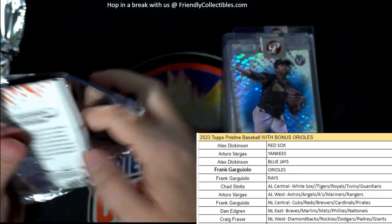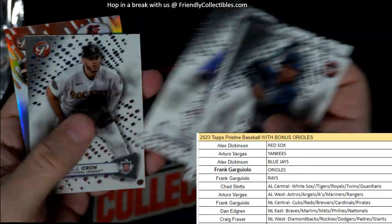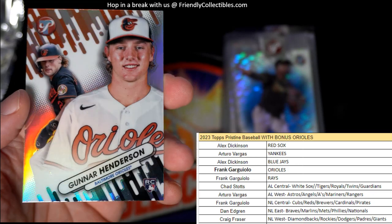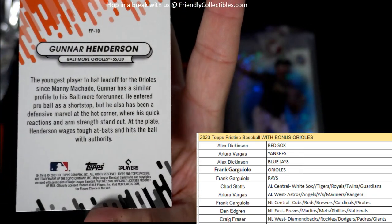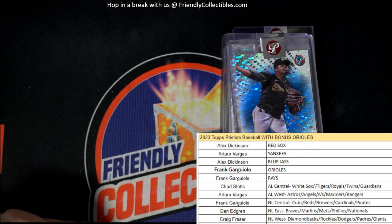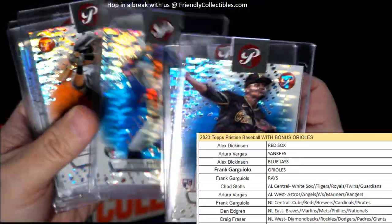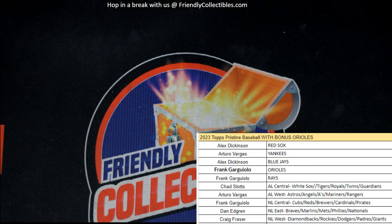Last pack in Pristine. J-Rod. It's a Gunner Henderson to round out the box — nice Gunner Henderson rookie. That is going out to Frank G. Nice Gunner rookie for Frank G. So that rounds out the box. Again, these were the slabbed. Pristine's always just hot, man. Pristine's hot. So let's get that one on YouTube. Pristine baseball — we'll get the next box. Next one is up and ready.